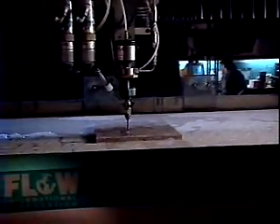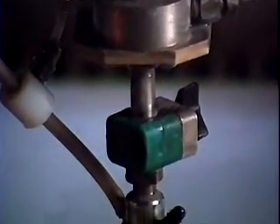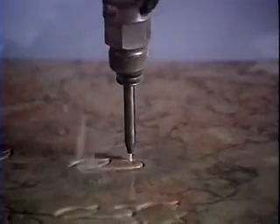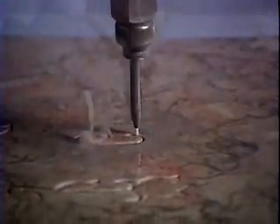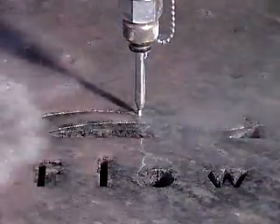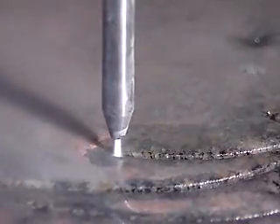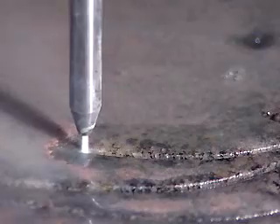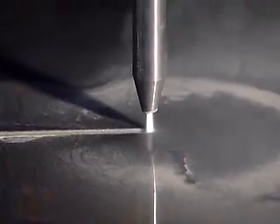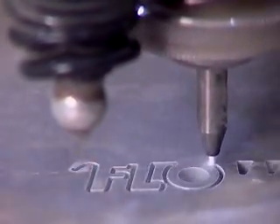You're looking at a 60,000 PSI abrasive water jet system invented by Flow in 1979 and patented in 1982. 60,000 PSI — about 200 times more pressure than in a fire hose. At that pressure, the water jet stream is traveling at three times the speed of sound. To cut hard materials such as metal and stone, abrasive garnet is entrained into the water stream and accelerated like a bullet out of a rifle. The ultra-high pressure abrasive water jet process can cut any material up to 10 inches thick, though most materials cut today are less than two inches thick.